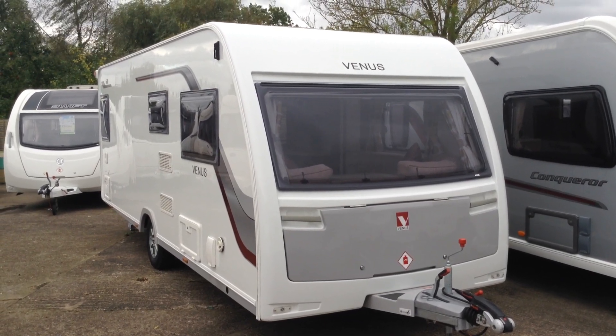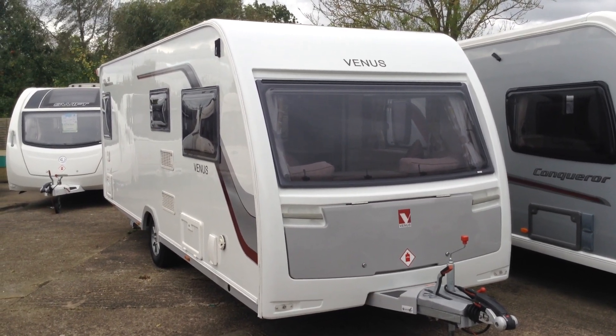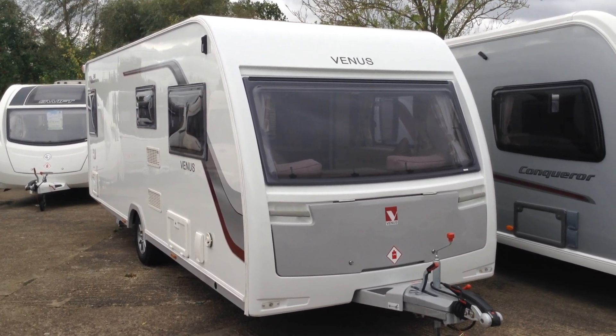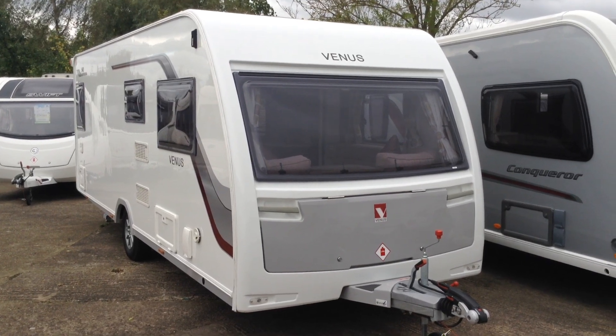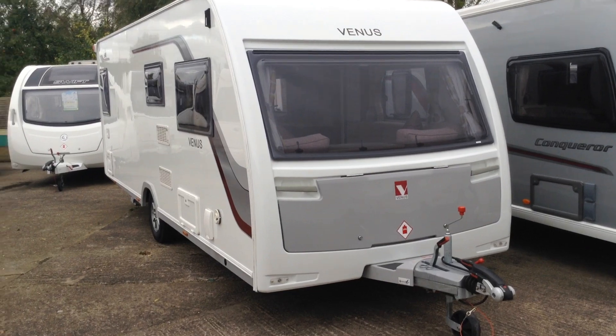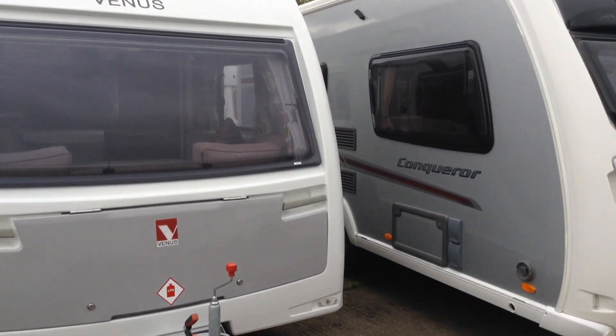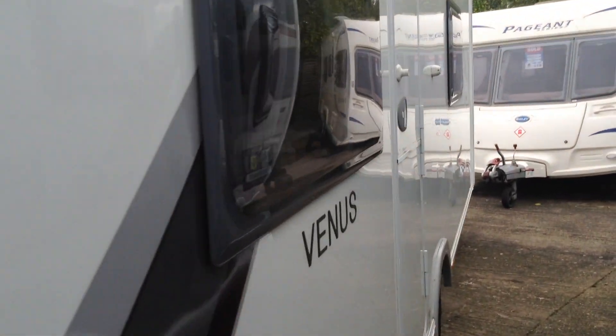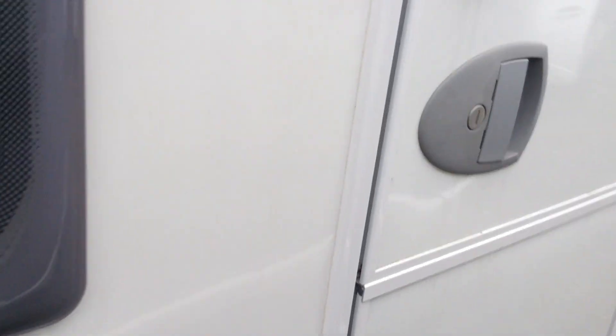It does look particularly stunning on the outside. All the paintwork is nice and bright, all the graphics are very smart. And it does look stunning with that one-piece window and the silver gas locker lid at the front there. It comes with the alloy wheels. It's got the AL-KO stabiliser, which will help prevent all that snaking and pitching as you go. Without further ado, we'll get onto the interior.